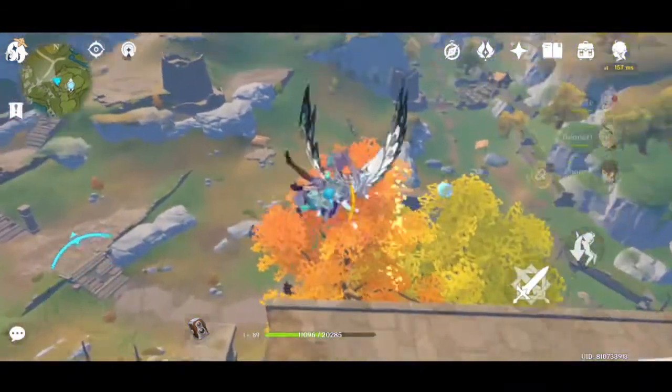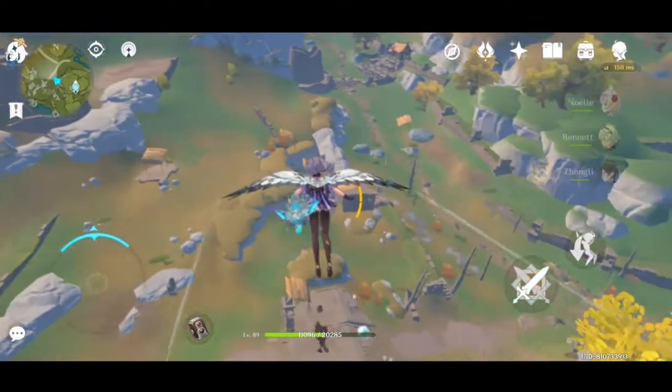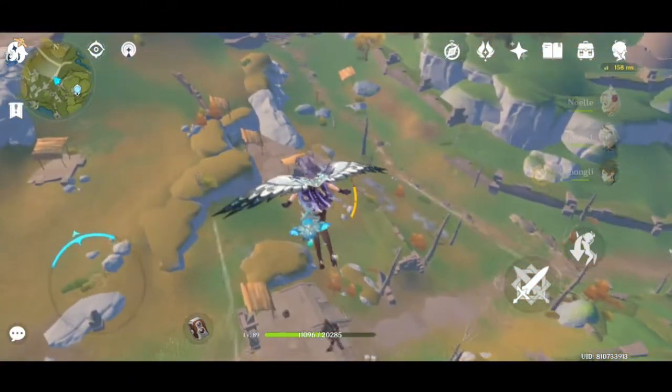Hi, I'm Rai. Today I'm going to show you Zhongli top 3 pure support build while showcasing my Archaic Petra Zhongli.